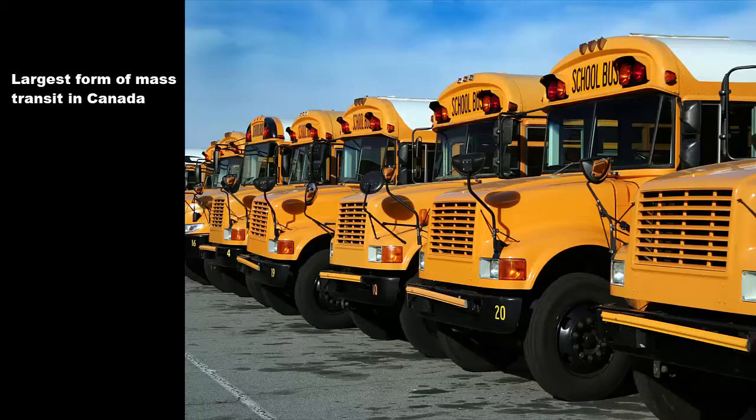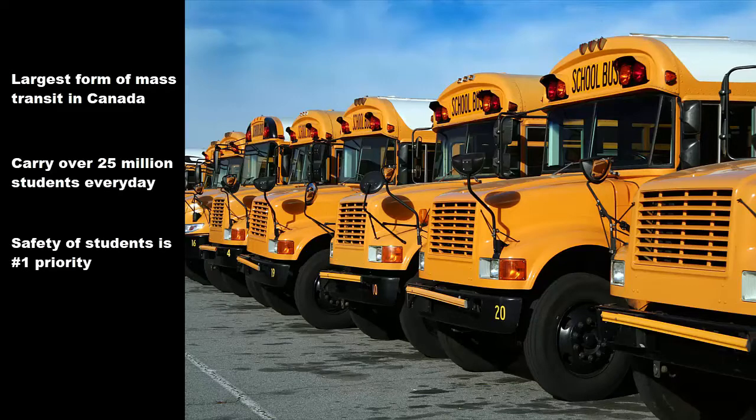School buses are the largest form of mass transit in Canada. Throughout Canada, they carry over 25 million students every day. With so many students riding school buses every day, safety is the number one priority for school districts and transportation operators.